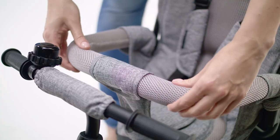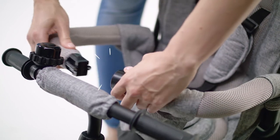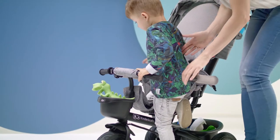The backrest is breathable, and even the handrails are soft and therefore safer. They open up so that the child can be easily put in and taken out.